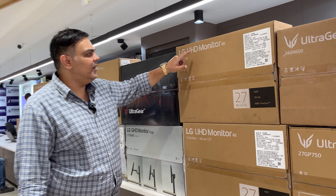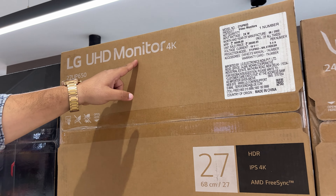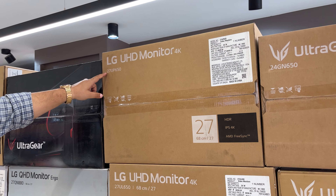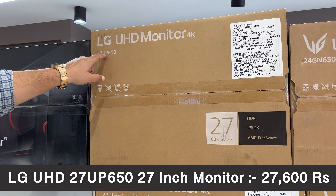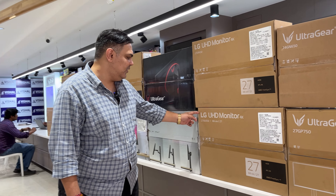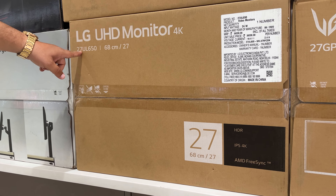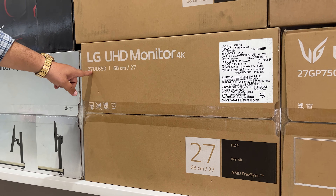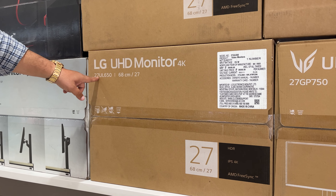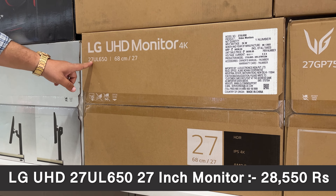Now we have an Ultra HD 4K monitor — the 27UP650, priced at Rs. 27,600. The LG 27UP650 is a 27-inch IPS 4K 5MS 60Hz monitor with 99% sRGB coverage, coming in at Rs. 28,550.